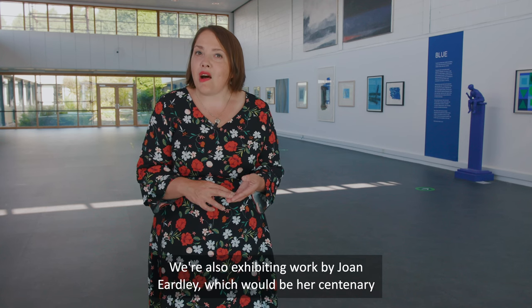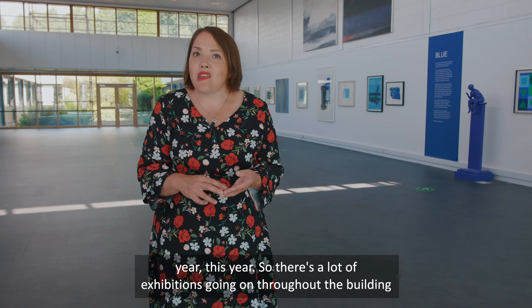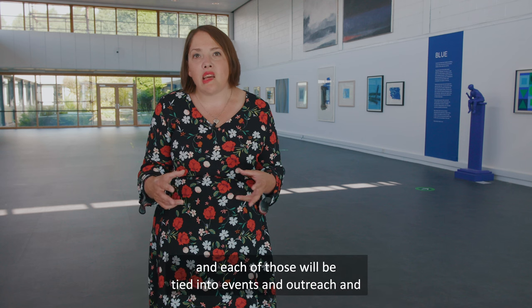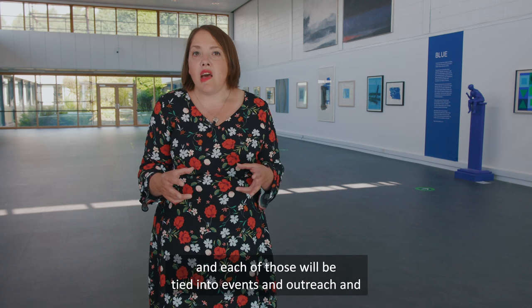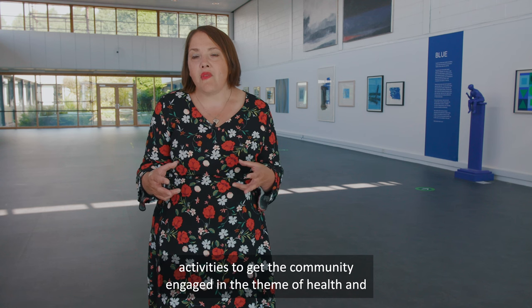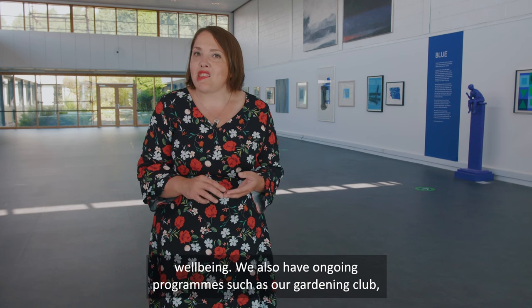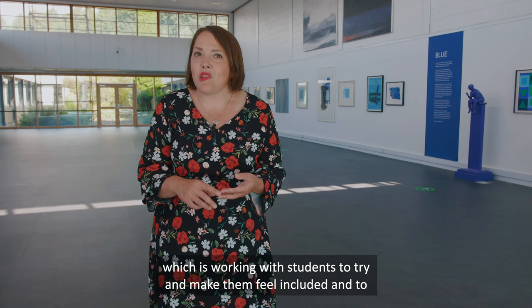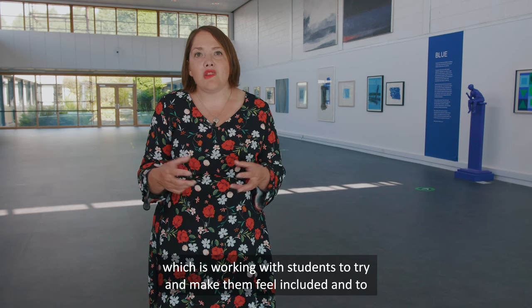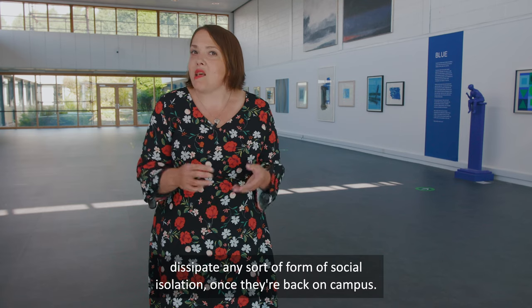We're also exhibiting work by Joan Eardley, which would be her centenary year this year, so there's a lot of exhibitions going on throughout the building. Each of those will be tied into events, outreach, and activities to get the community engaged in the theme of health and wellbeing. We also have ongoing programmes such as our gardening club, which is working with students to help them feel included and to reduce social isolation once they're back on campus.